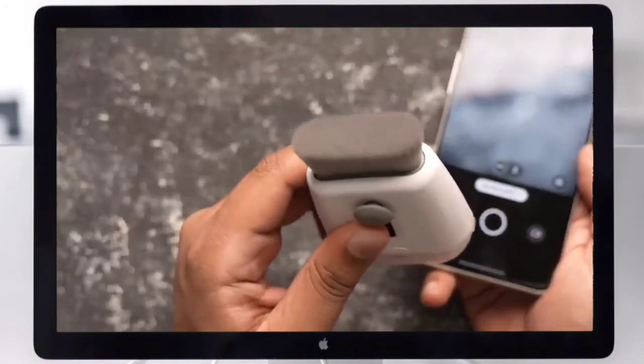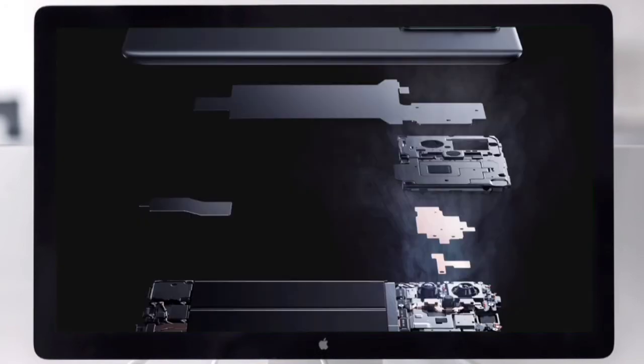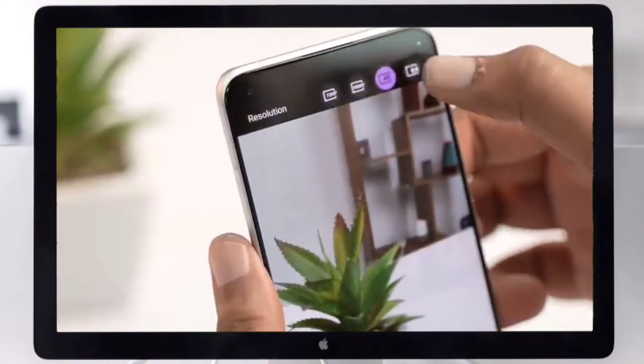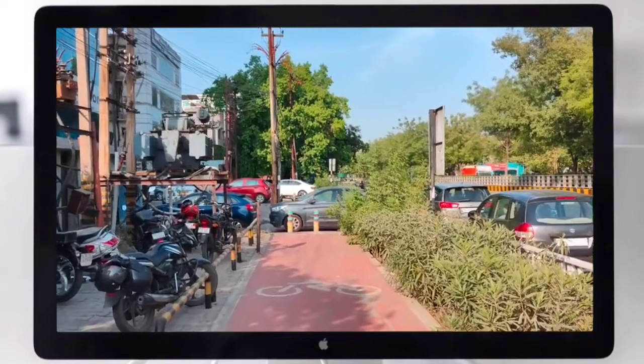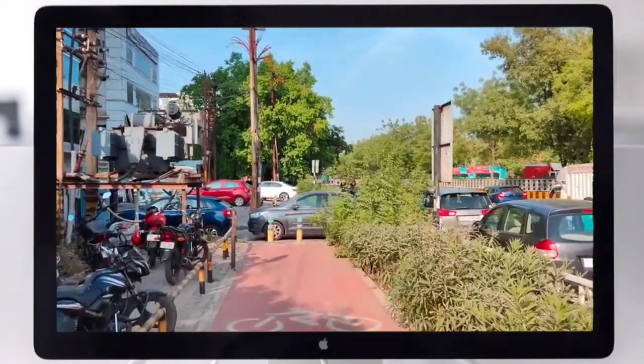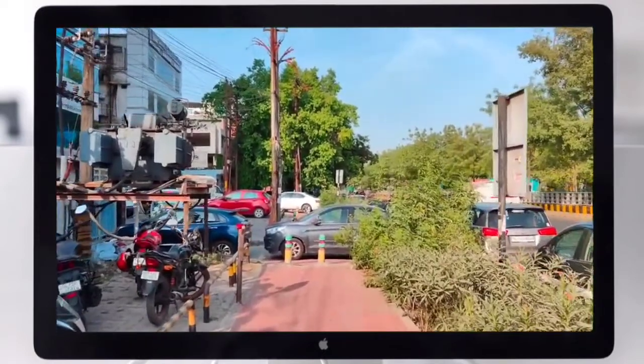The phone features stereo speakers that are Dolby Atmos certified. It also includes an Auto True Tone feature that adjusts display color and white balance using a front and back color temperature sensor. An experimental in-display fingerprint sensor and heart rate monitoring are also implemented.